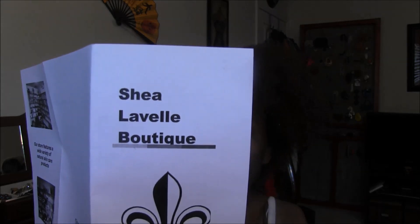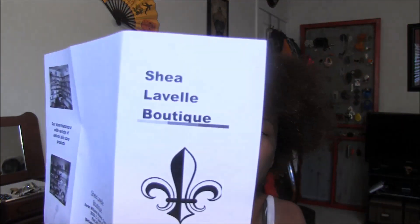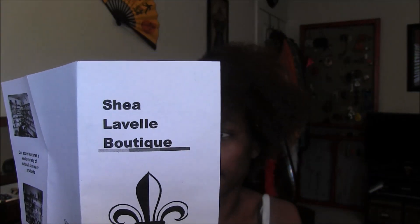The directions say to do this daily. Shea Lavelle Boutique's products include the hot oil hair treatment, the Nature's Blessings hair moisturizer, the Super Emu Elixir, and also a regular Emu Elixir which is not super — I can't recall the price on that right now. My order also included some samples of shea butters in little sample containers.